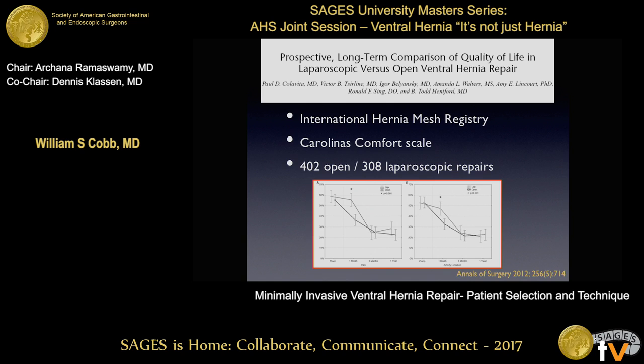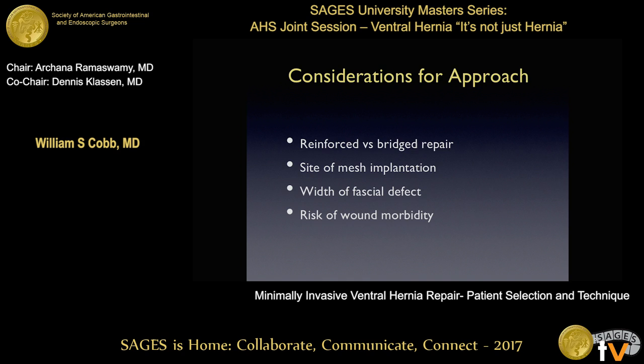When you look at the literature, there's not a lot about how uncomfortable this operation is, which is interesting because a recent look at the AHSQC has shown that the majority of lap ventral hernia patients do not go home the same day as it was touted for years. This nice study out of CMC looking at an international hernia mesh registry and comparing the Carolina's Comfort Scale showed that at six weeks these patients had higher incidence of pain and more limitation in their activities at one month. These evened out over 12 months, but initially the laparoscopic repair is probably more uncomfortable.